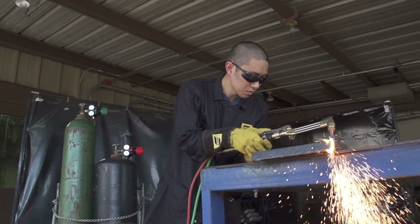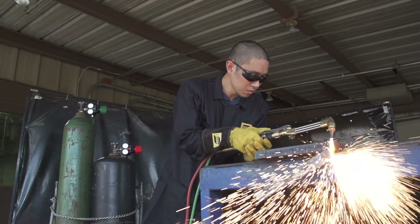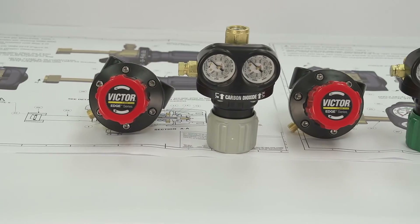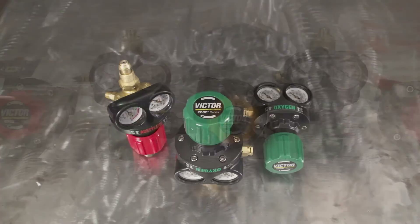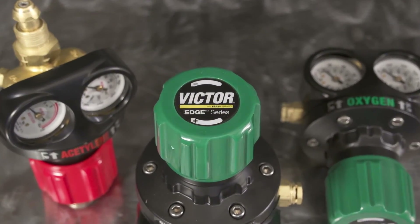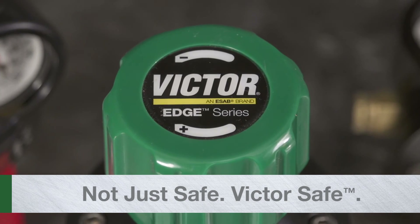The Edge series represents the future of gas regulation. It's our level of attention to safety, reliability, and performance that allows us to say: it's not just safe, it's VictorSafe.